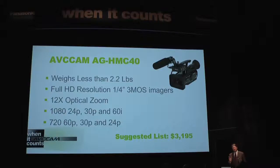The HMC40 features full HD resolution, quarter-inch 3MOS imaging, a 12x optical zoom, and like the HMC150, records in all four HD recording modes. In the highest quality PH mode, it records full native resolution in 1080 at 24p, 30p, and 60i, and at 720 at 60p.